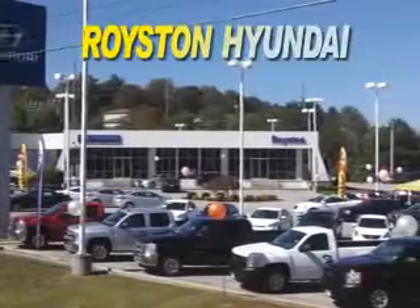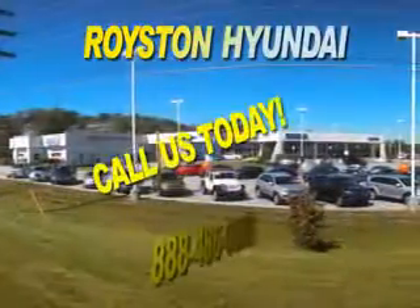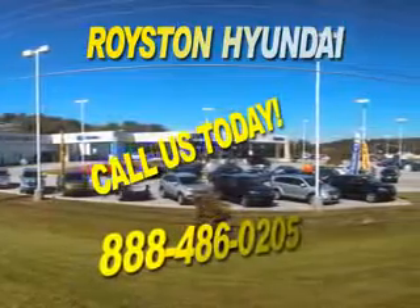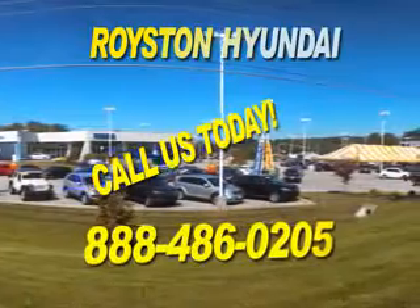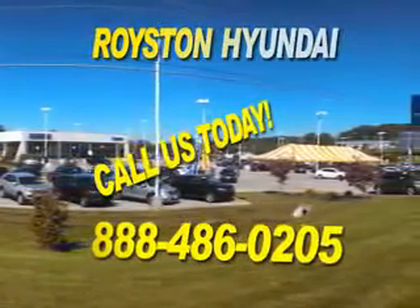See us at Royston Hyundai today. At Royston Hyundai, we know that you have high expectations. And as a car dealer, we enjoy the challenge of meeting and exceeding those standards each and every time. Allow us to demonstrate our commitment to excellence. Our helpful staff is always available to answer any question you may have about purchasing a new or used car at 888-486-0205. We look forward to the opportunity of working with you.